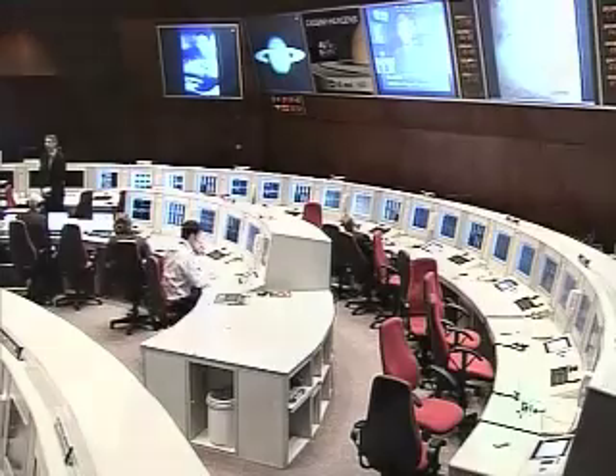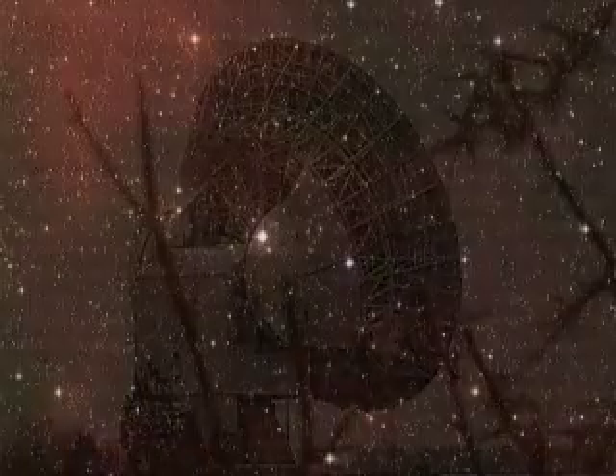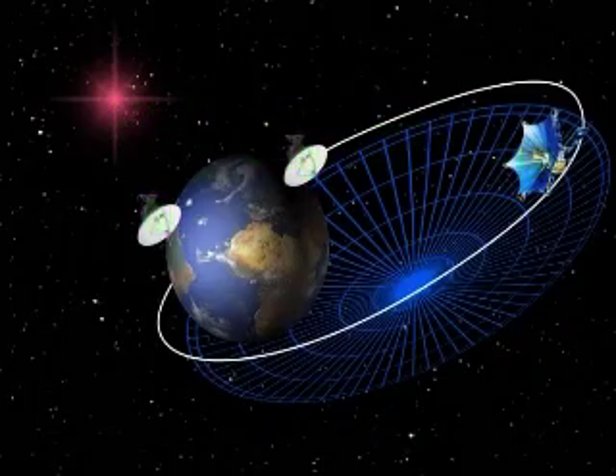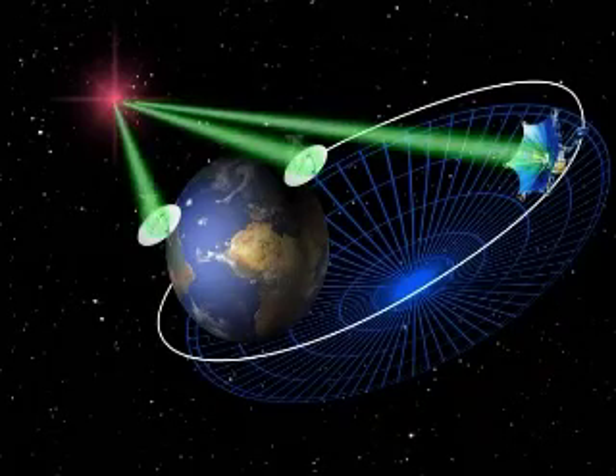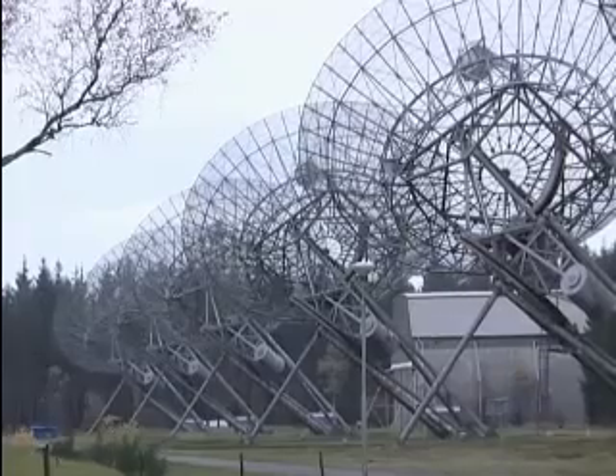But even greater feats lie ahead with a new generation system which will be using orbiting radio telescopes harnessed with ground-based ones, creating an immense virtual antenna. As in all fields of astronomy, VLBI is pushing back the limits of the invisible and the unknown.